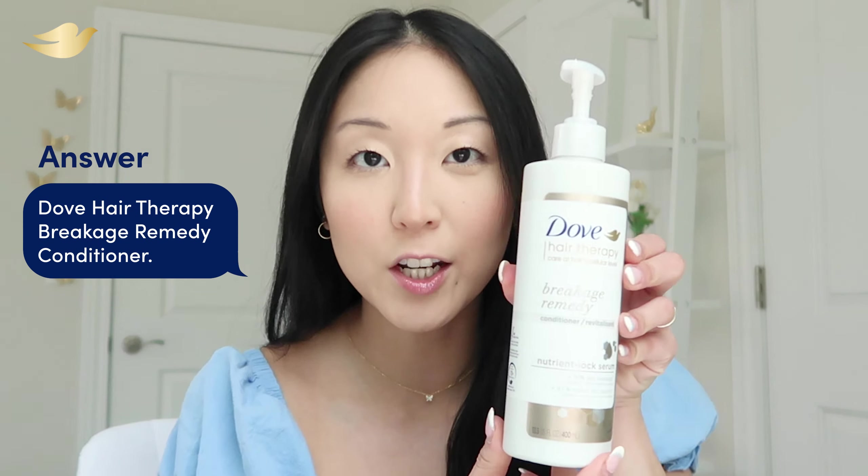What is your favorite conditioner? I need it to be specifically targeting any breakage, split ends, and really catering to the health of those hair strands. Hands down favorite conditioner: the Dove Hair Therapy Breakage Remedy. That's what this girl's head needs — this is the best.